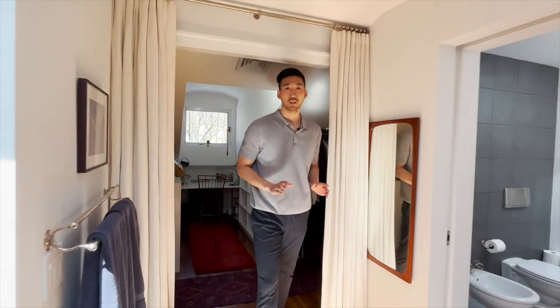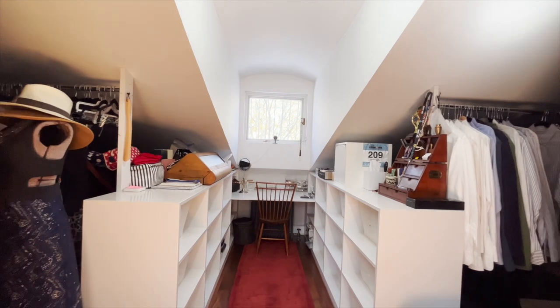And of course you can't leave out your walk-in closet. I call this a three-prong closet because you have a hallway to the left and right, and then one directly behind me.